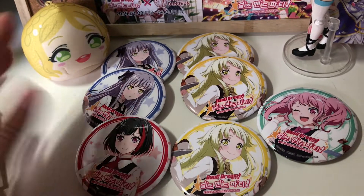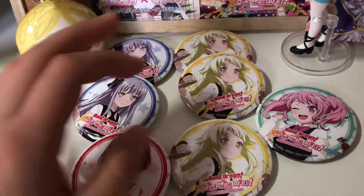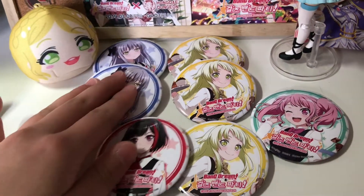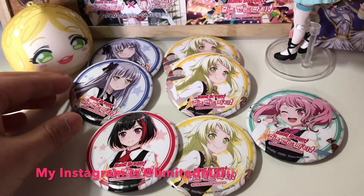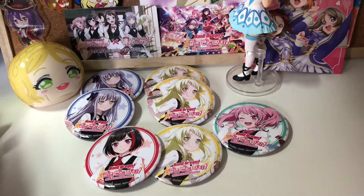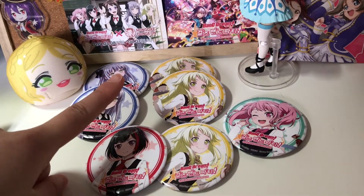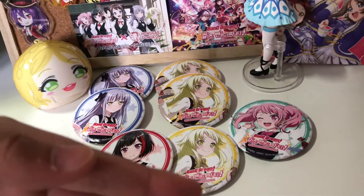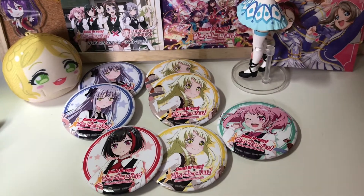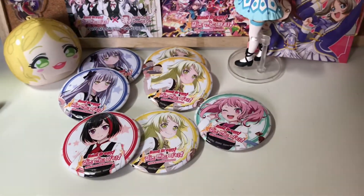I'm going to be selling the duplicates that I got — that'll be the Yukinas and the two extra Kokoros. I'm gonna be selling these for roughly $8 or $10. I'll be posting these on my Instagram as well. Thank you guys so much for watching — I really hope you enjoyed. If you need any information on where the collab cafe is, I can link you to it or send you directions, because it's a really cool experience and I'd really recommend you go. Thank you guys so much for watching — I'll see you in the next video. Bye!